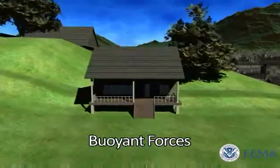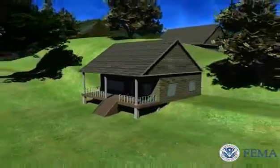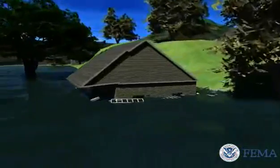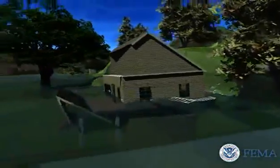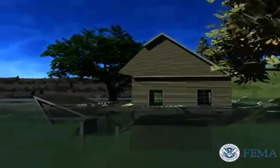Buoyant forces apply pressure vertically when water-tight structures are submerged. The total amount of buoyancy force equals the weight of the water displaced, and water weighs over eight pounds per gallon. Buoyant forces increase quickly with the depth of water and are a concern for structures that have little resistance to upward forces, such as light wood frame buildings, basements, and empty tanks.